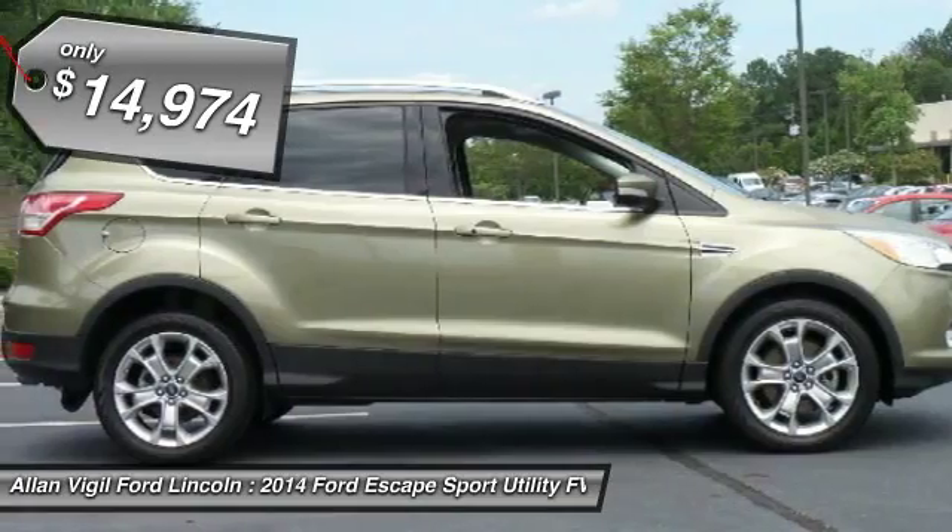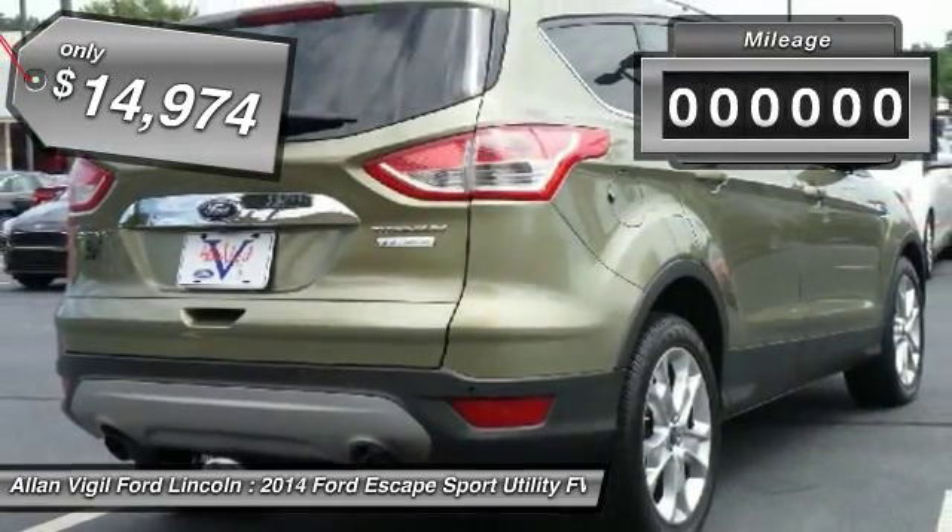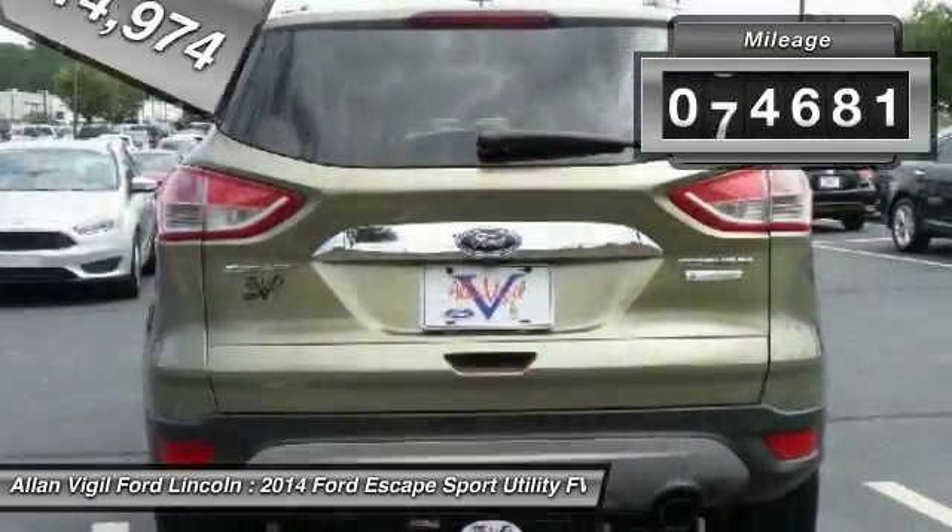And is priced below $15,000. This vehicle has less than 85,000 miles.